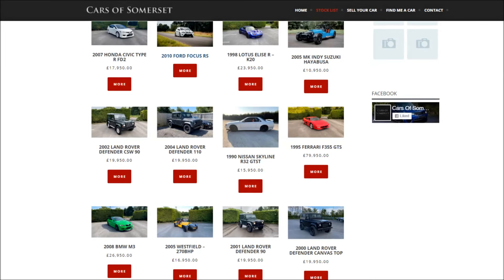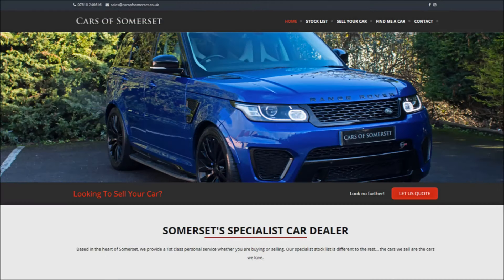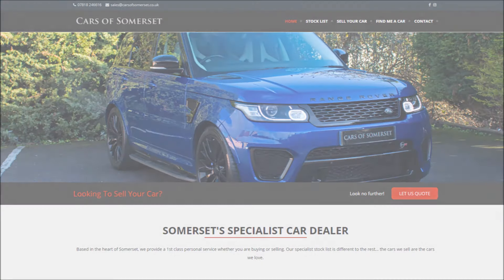Special thanks to Cars of Somerset for providing the Type R in this review. If you want to check out this exact vehicle, and you're watching close enough to the time of release, click the link right below the video in the description. If it's already sold and you want them to source you a car, or you're just curious to see their current stock, you can find all of that right below the video in that link.